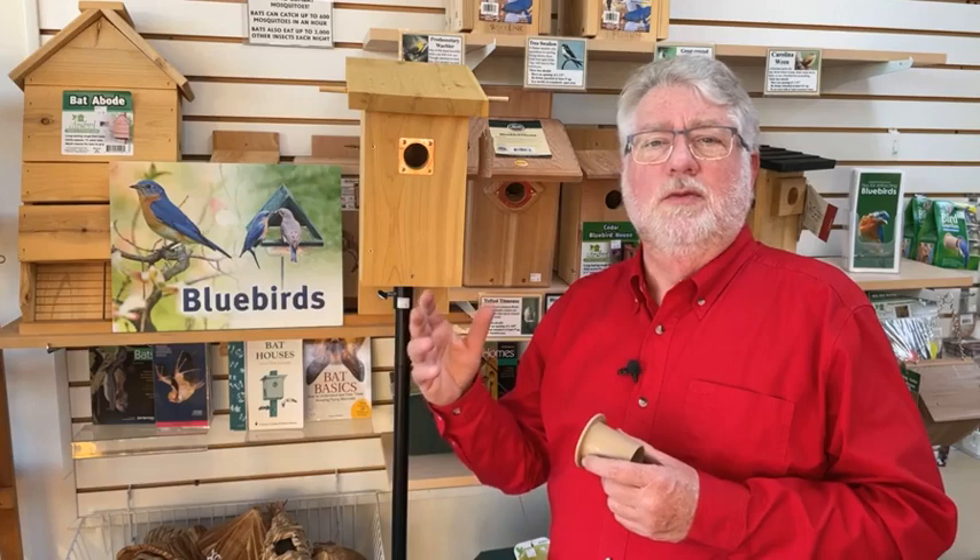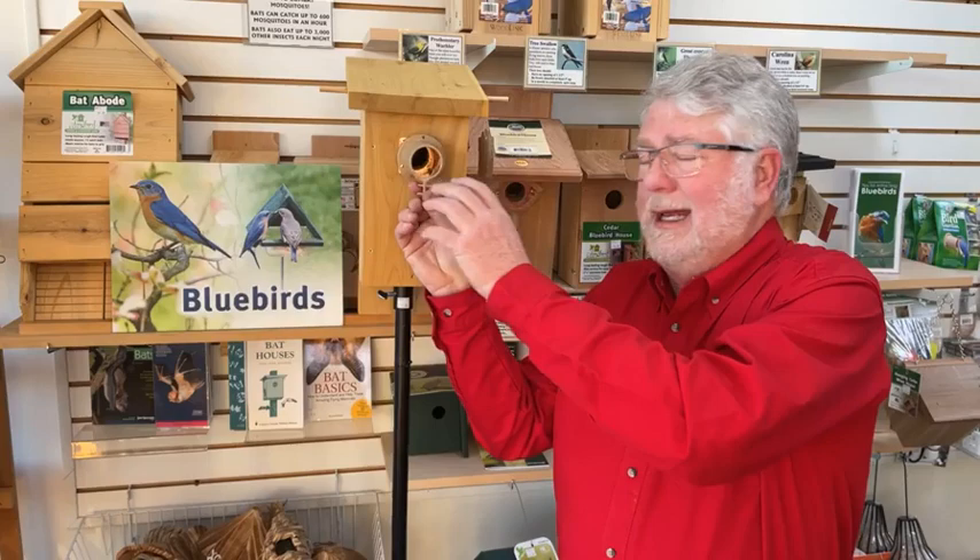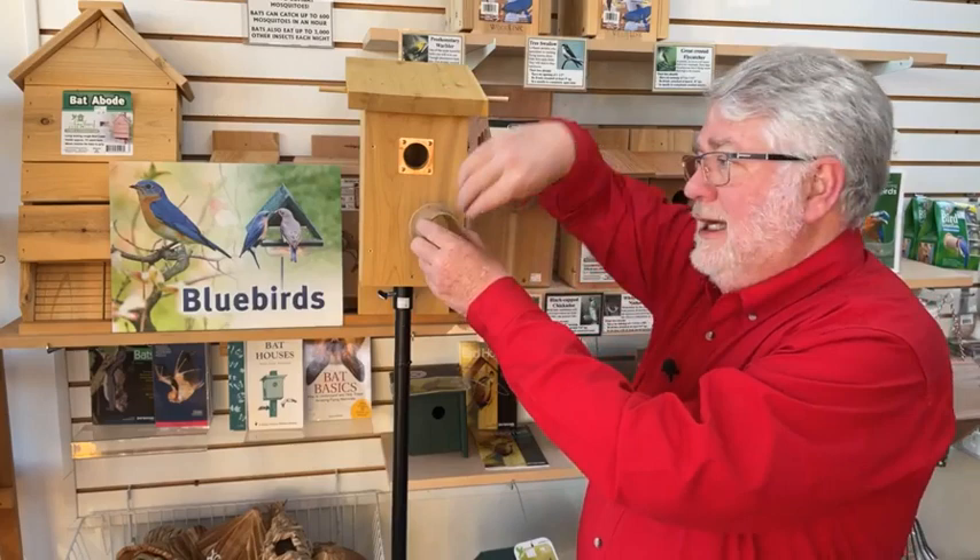Another thing is adding hole extenders like these — they just fit on the hole, and the bluebirds will continue to go in. It's got a little landing for them. But it's much harder for a raccoon that gets on top of your box to reach in there — it lengthens the distance they have to reach. These are actually pretty cool to put on your boxes and the bluebirds use them.